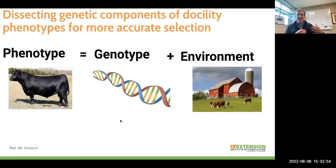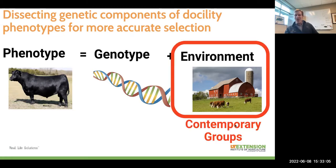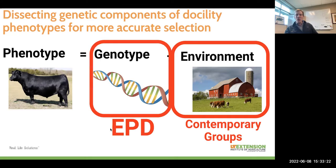When we want to dissect these phenotypes into just the genetic component — just the thing a bull can pass on to his offspring — we're able to do that in genetic predictions by accounting for contemporary groups. These are animals raised in the same herd, the same year, the same season, receiving the same type of handling. We're able to pull out that variation between contemporaries due to how they were handled in a shared way, and focus our selection decisions on an estimate of the animal's genetic potential — an expected progeny difference, abbreviated as EPD. Something we're familiar with for traits like birth weight, calving ease, weaning weight, yearling weight, and all of our carcass traits.